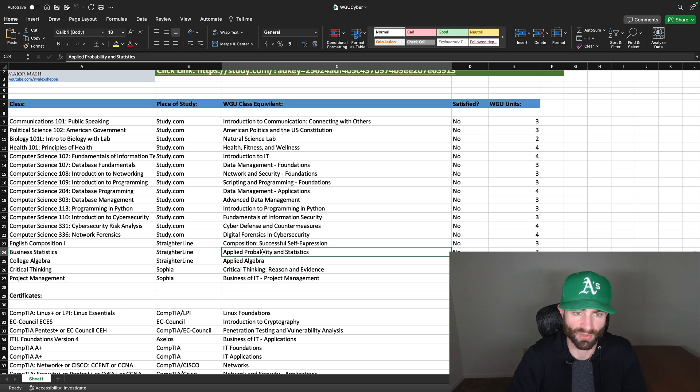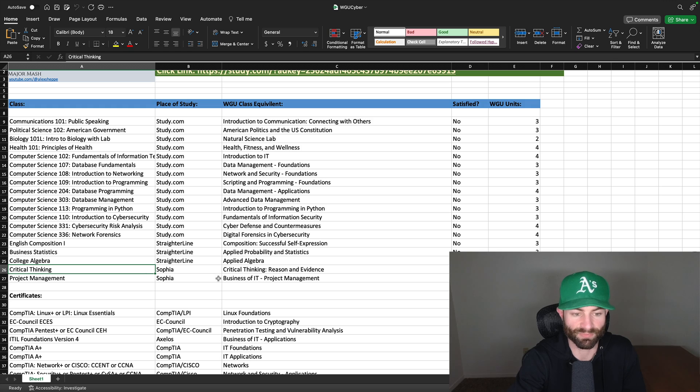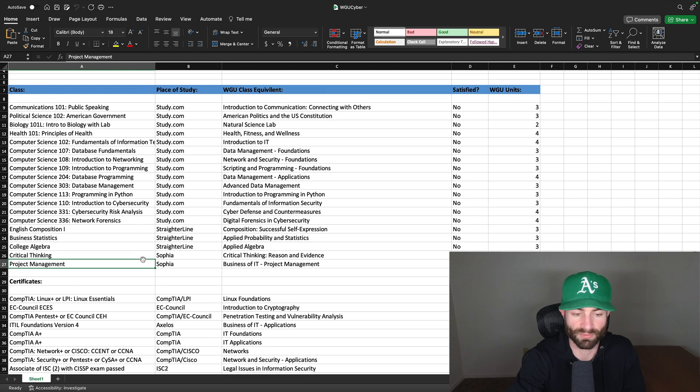Sophia is probably the second easiest option for business statistics. College algebra covers applied algebra. These are the two courses I recommend doing on Sophia. You can do the critical thinking course on study.com, but it's a little easier on Sophia. Actually, I would recommend maybe just saving the critical thinking class for WGU, because it's really easy and that way you can take the harder courses outside of WGU. And then project management I do recommend doing at Sophia, but if you don't want to spend a hundred bucks for one course, then just do it at WGU.